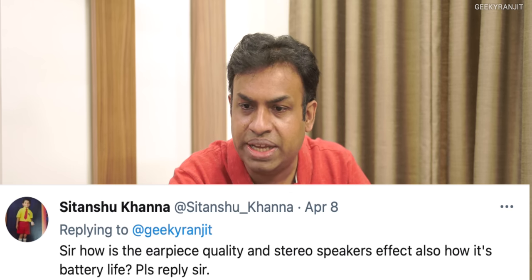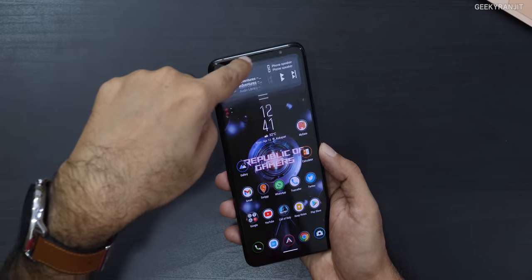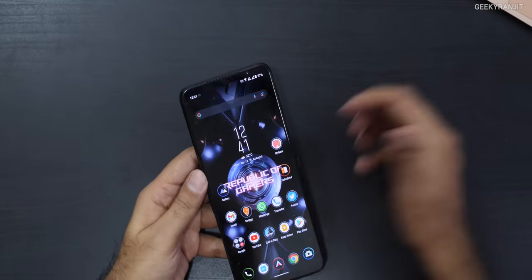Sitanshu asks about earpiece quality and battery life. The earpiece is very good — I tested the phone with Airtel and Jio SIMs in Hyderabad and had no issues. The earpiece is actually really loud. Battery life, as already discussed, is excellent, and the speakers are very very loud as you've heard.